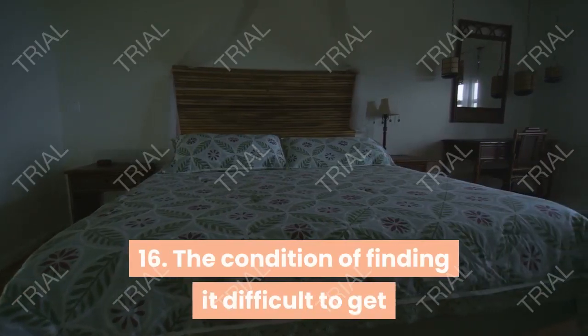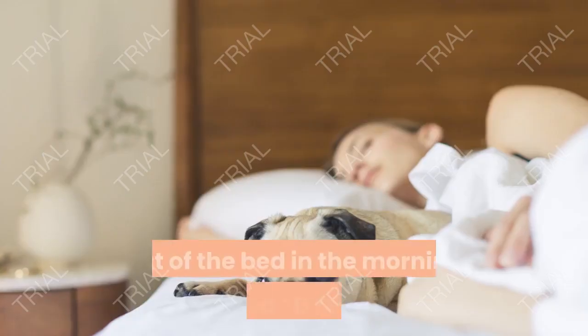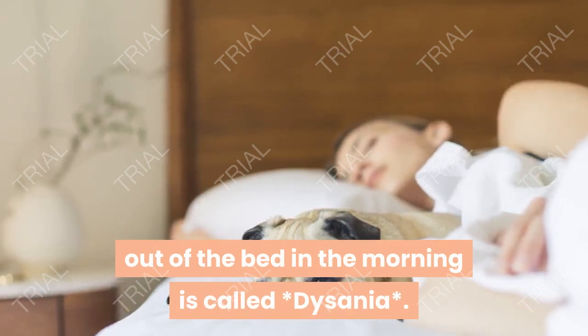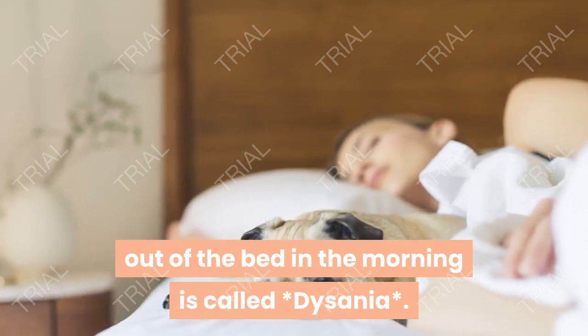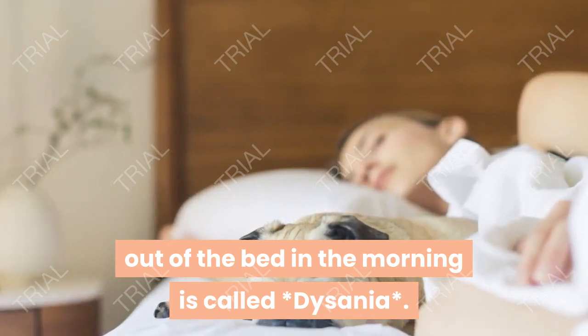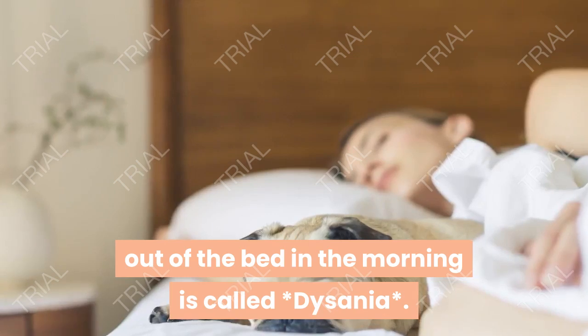The condition of finding it difficult to get out of bed in the morning is called disenia.